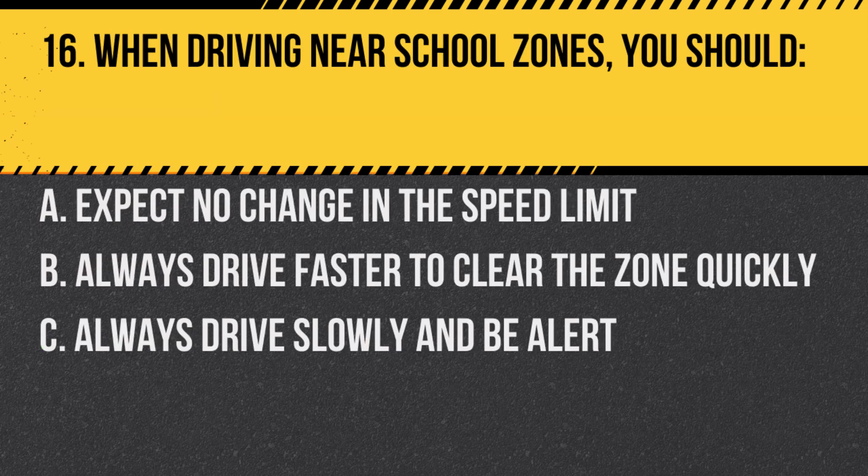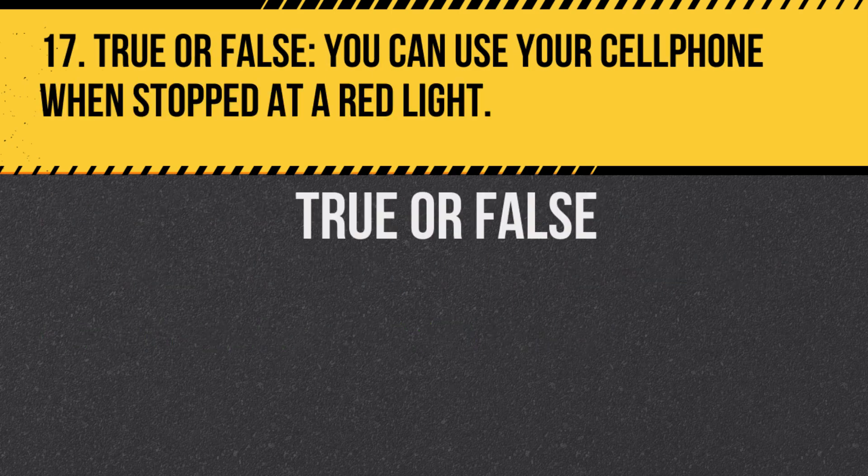Question 16. When driving near school zones, you should: A. Expect no change in the speed limit. B. Always drive faster to clear the zone quickly. C. Always drive slowly and be alert. Answer: C. Always drive slowly and be alert. Children can be unpredictable, so it's crucial to exercise caution.